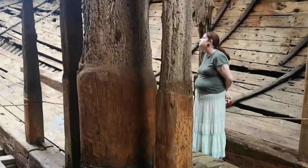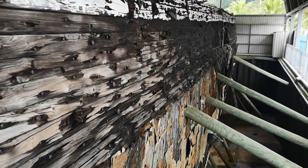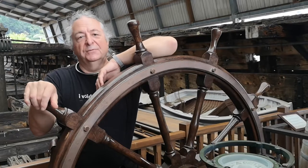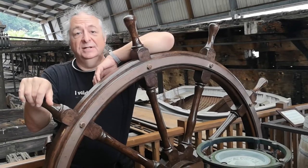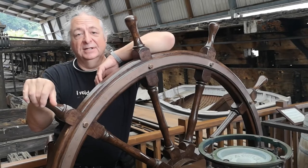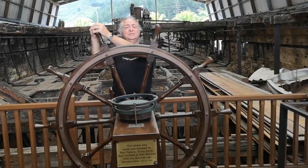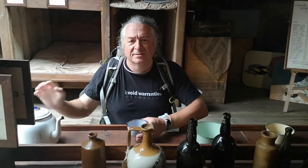But they've got her safely in dry dock now, and for a 160-year-old wooden ship, she's doing rather well. So if you're in Picton in New Zealand and you want to find something new and interesting to do, come and have a look at the ship. I'll put a link in the description below — it's a very interesting historical place to visit.